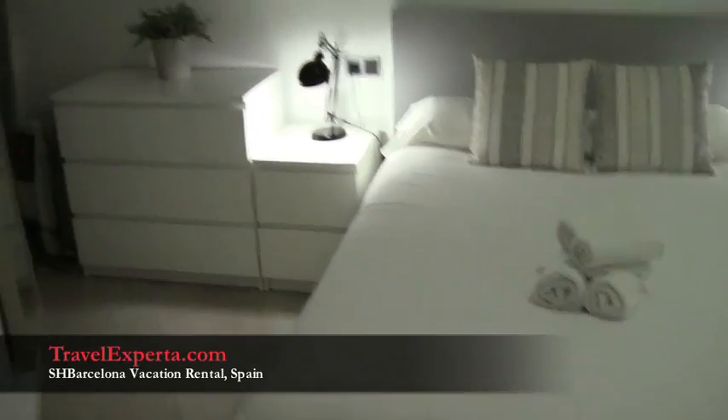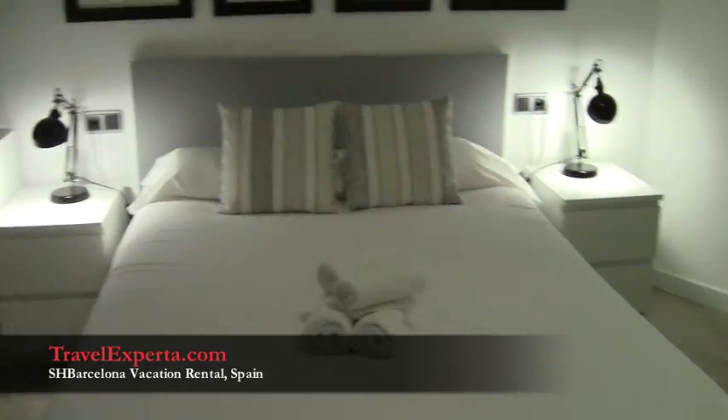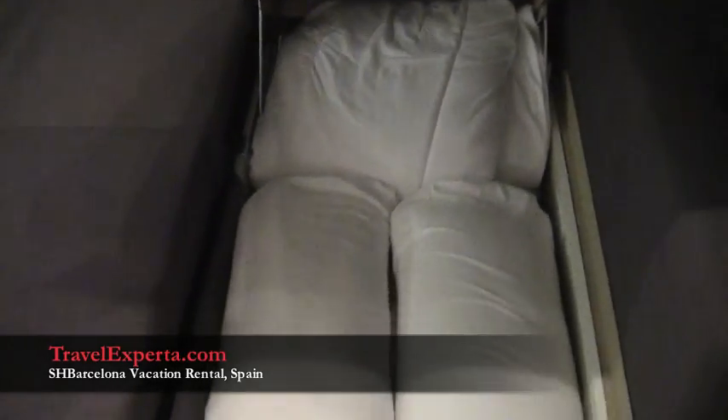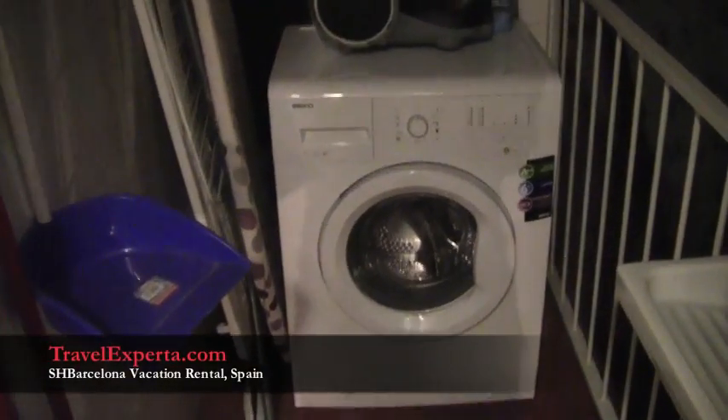This is the master bedroom — it's a really large room. The couch pulls out into a bed, and in here are all the extra sheets and blankets. We have a washer and a place to hang all of our stuff. This is like the cleaning zone.